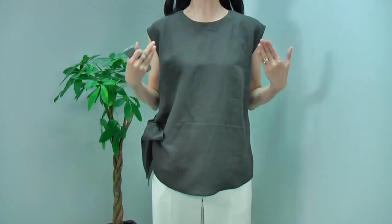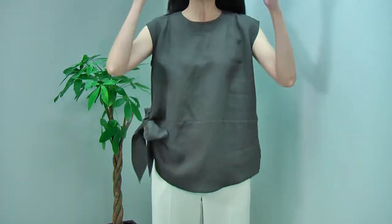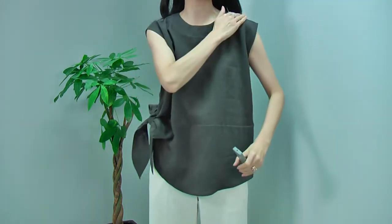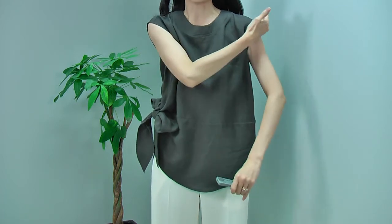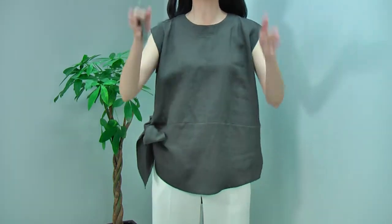Hi everyone, for this collection, I will start with this beautiful blouse and pants. This classic linen shirt blouse has lovely details to it. Very simple, straight fit, round neck, and sleeveless design, but it's not a straight sleeveless. It has a little bit of a cap sleeve look, so it just cuts your arms this way, making your arms look a lot slimmer, and it covers your shoulder nicely.